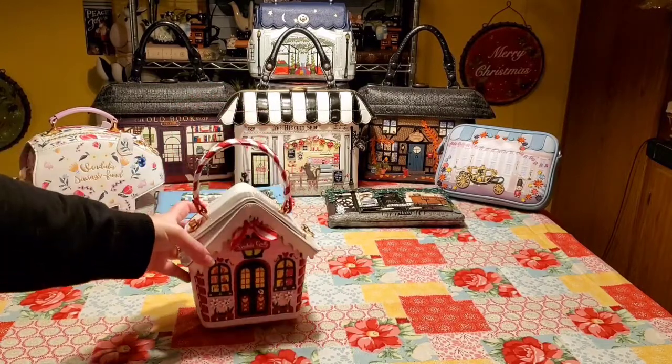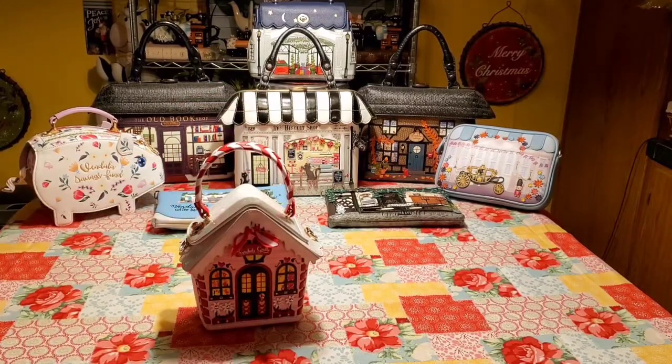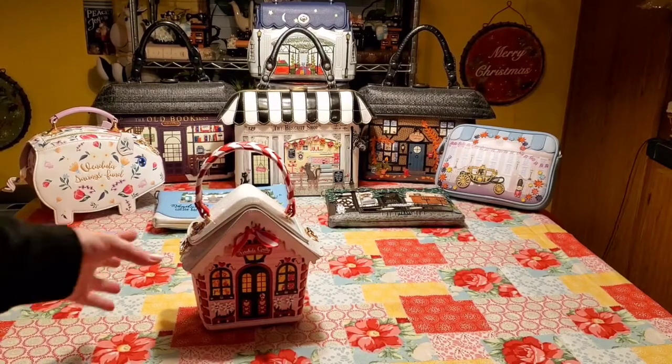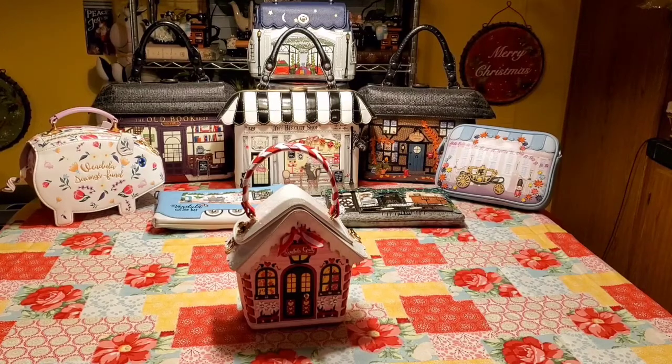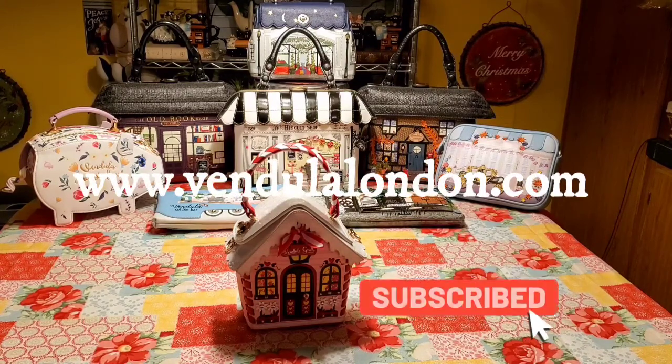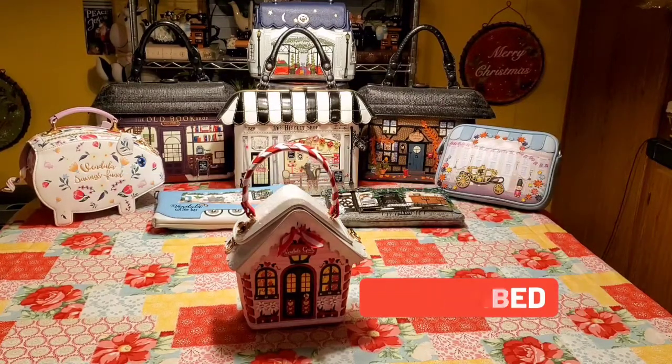I think this bag is just very, very cute. If you have any questions about Vendula London, please comment below and I will gladly answer. I do not work for Vendula — I just like to share my love of Vendula creations — but please do ask me any questions. I am part of a Facebook group with someone who actually works for Vendula, so if I don't know something I can always ask. I will put their website link in this video and there's also a link on the banner of my channel. Thank you so much for watching.